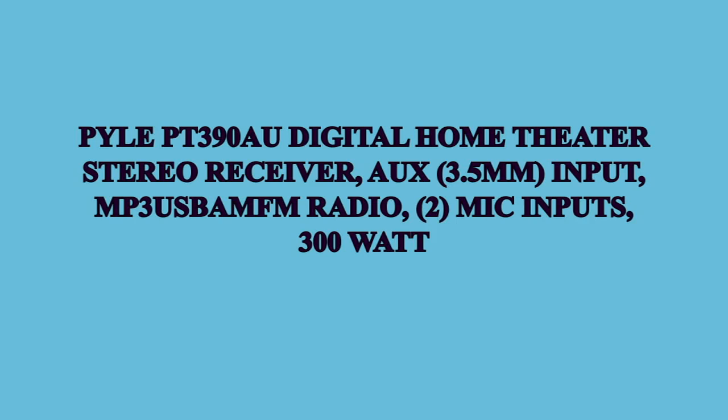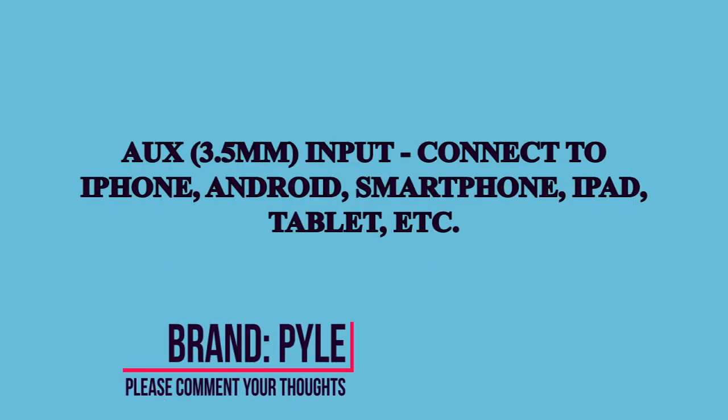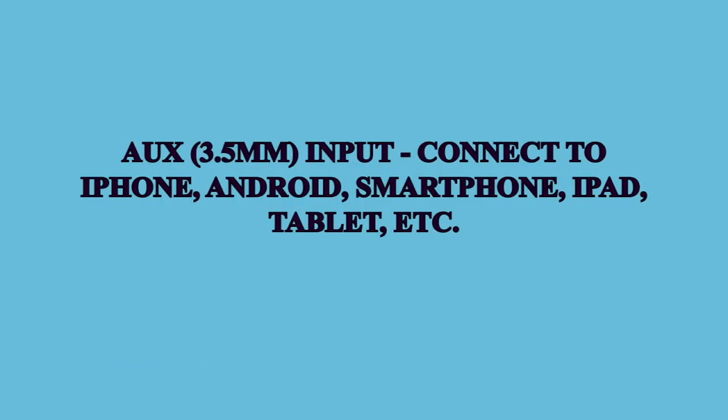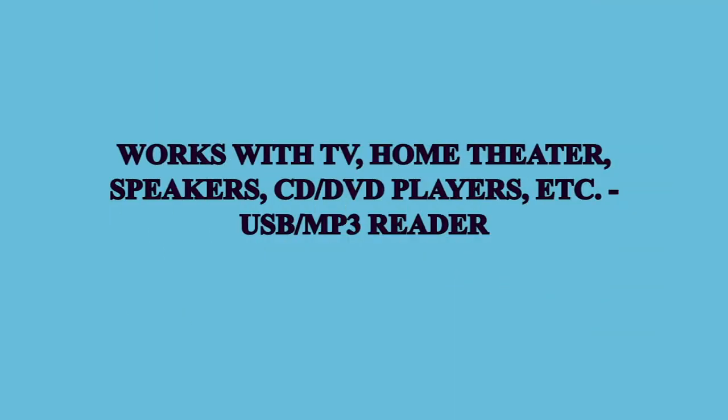Good morning, today we will review the Amazon best-selling product: Pile PT390 Digital Home Theater Stereo Receiver, with 3.5mm input, MP3, USB, AM FM radio, 2 mic inputs, and 300W. After about 2 weeks of use,